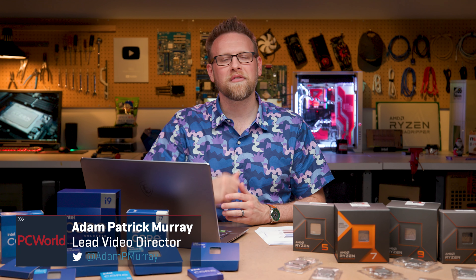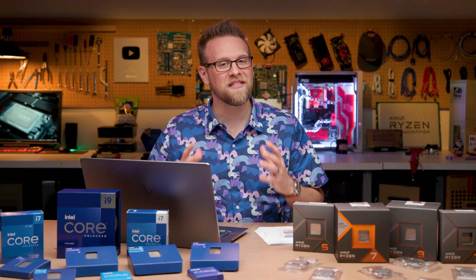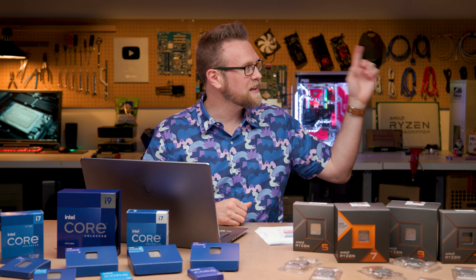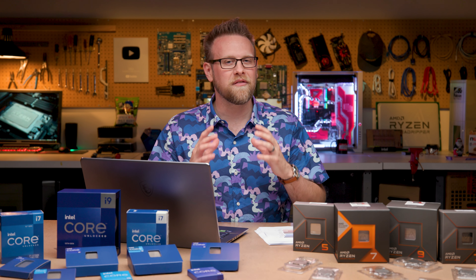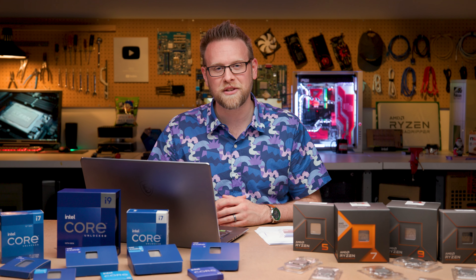Hey PCWorld fans, Adam here with the review of the Intel Core i5-14600K. I have already reviewed the 14700K and the 14900K, both of which you can see on the channel. So I'm not going to go into all the configuration details and preamble — this one I'm going straight into the performance benchmarks.